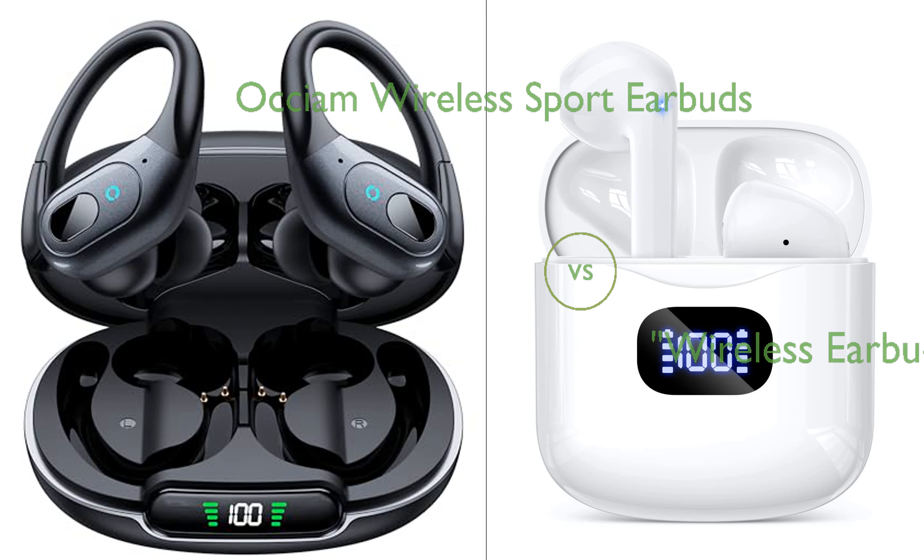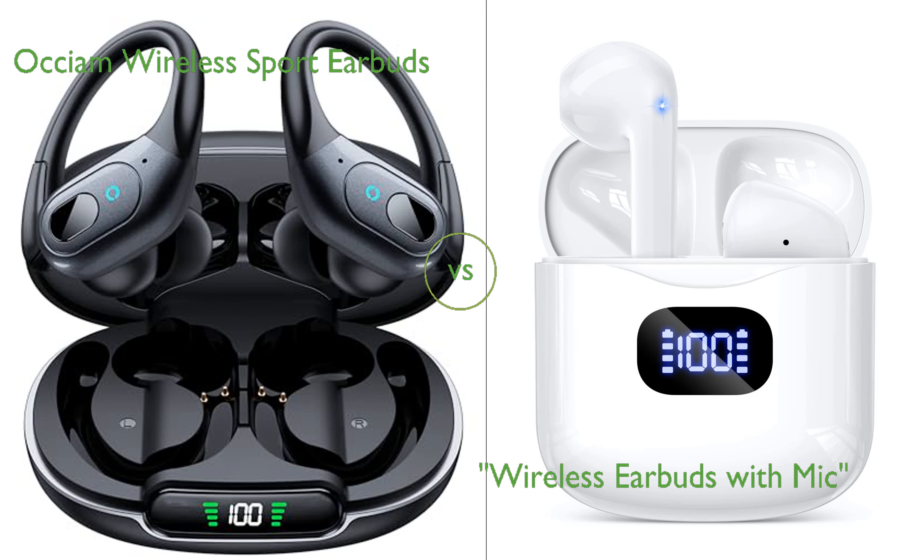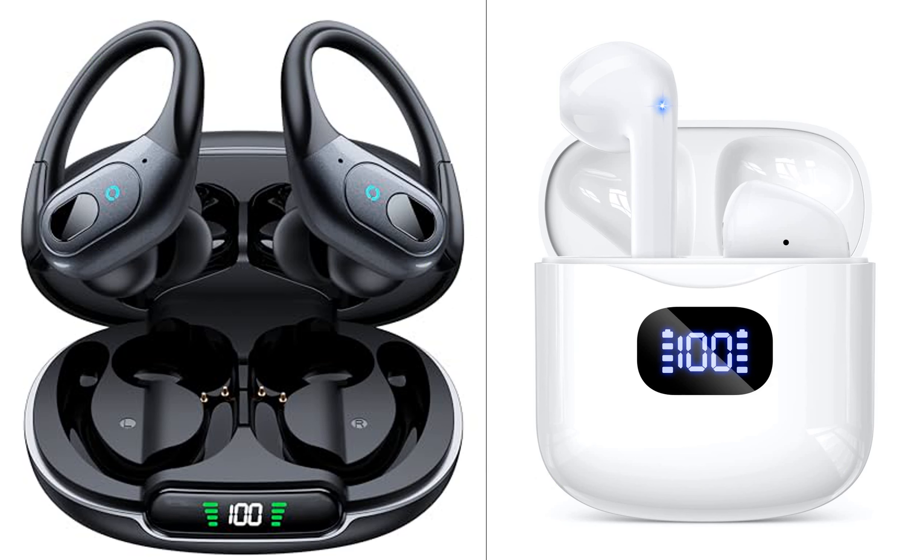In this video, we compare Oxium Wireless Sport Earbuds and Wireless Earbuds with Mic. By the end of this video, we hope you will know which of these two products suits your needs.